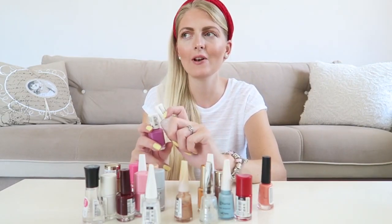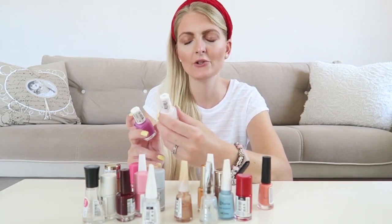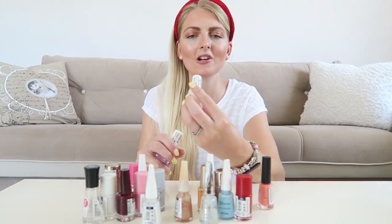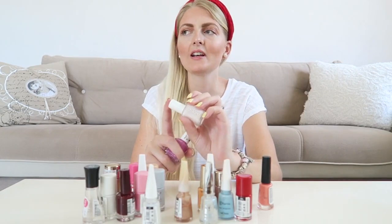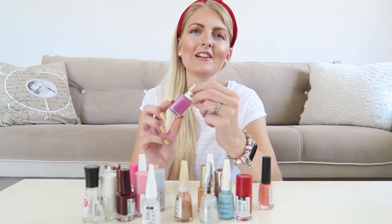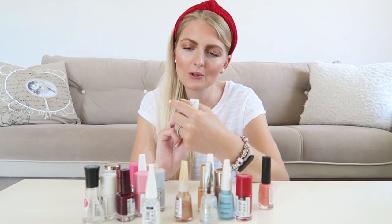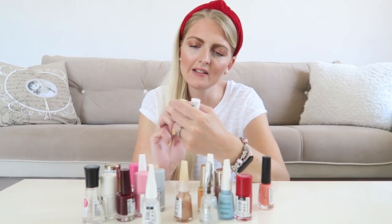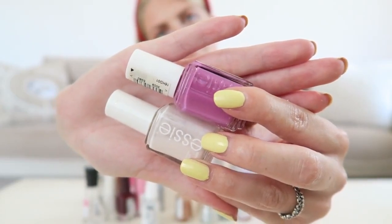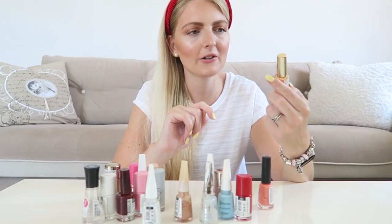I have two nail polishes from Essie — a little bit more expensive, around 12 euros each. One is the really classic color Ballet Slippers, which I believe is the color the Queen of England wears. Then I also got a very vibrant purple lilac shade called Splash of Grenadine — I hope I'm pronouncing that right!